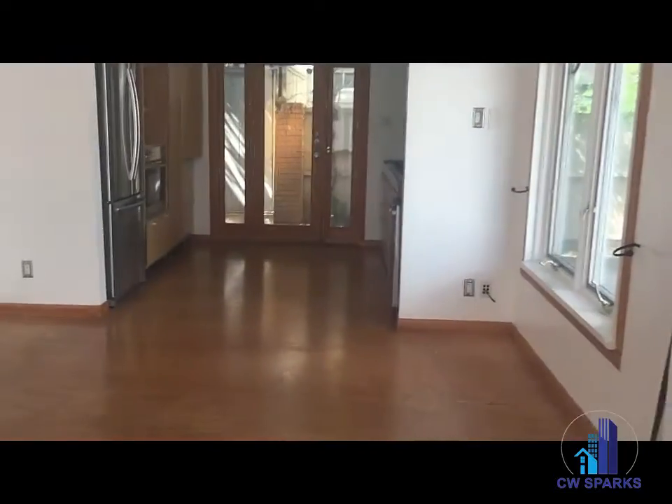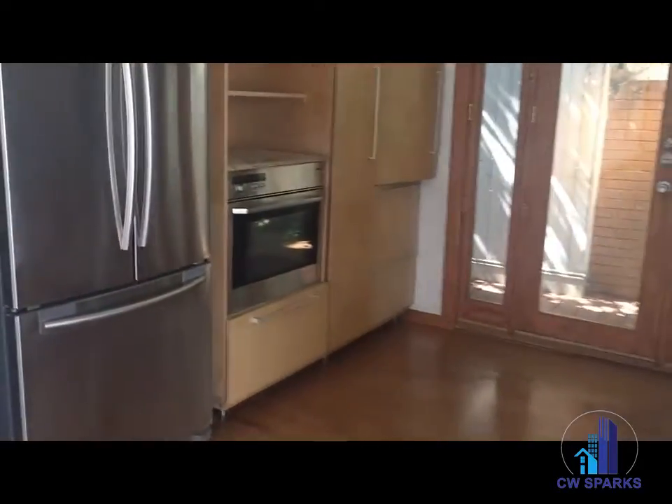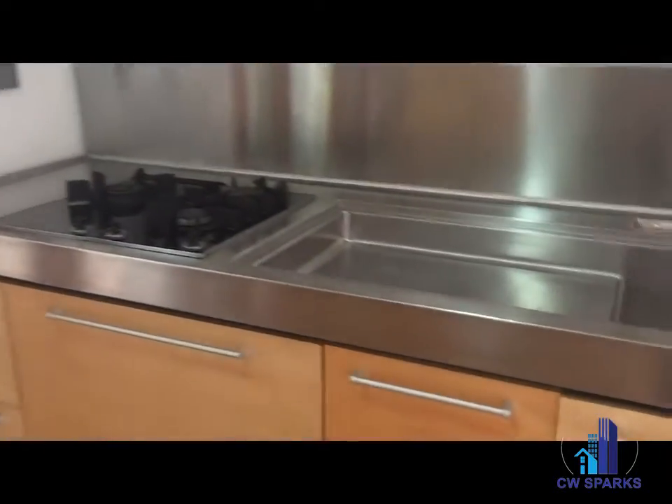Coming into the kitchen area, all stainless steel appliances. The refrigerator is included in the rental. Gas cooktop.